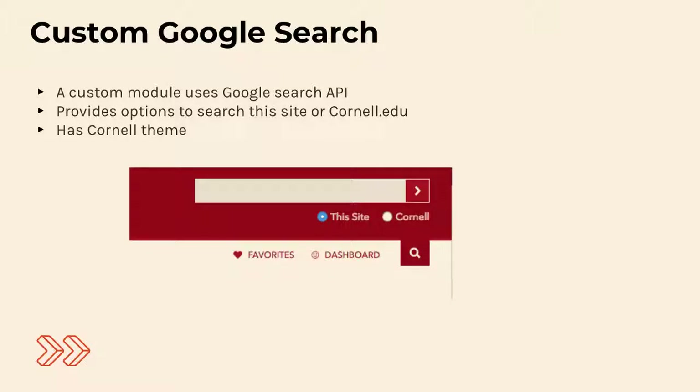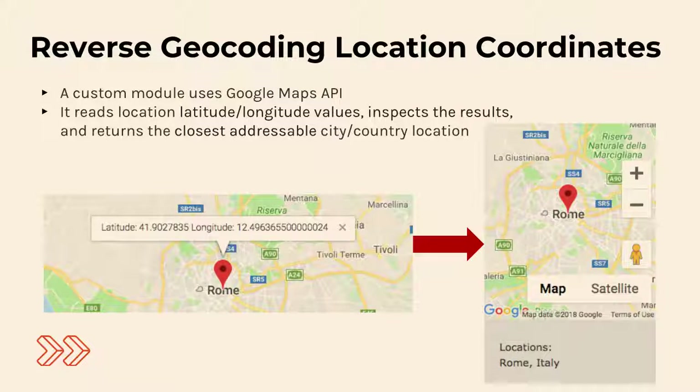We're using Google Search API to create a custom search interface on the UI. There's also reverse geocoding — this tool allows program advisors to click on a map in the node form, reverse geocodes to find the closest city, and then pushes the latitude and longitude as well as the city guess up to Salesforce. In Salesforce the data is very normalized — each city, country, and continent or region has its own table — so when this information gets posted we're joining to those existing records instead of creating a new entry for every lat-long pair. That uses the Google Maps geocoding API.